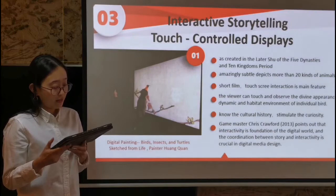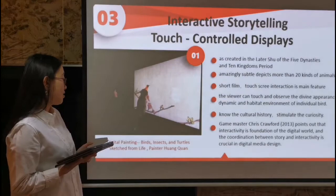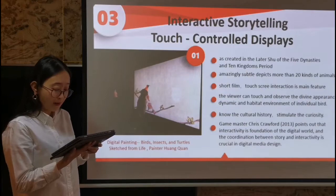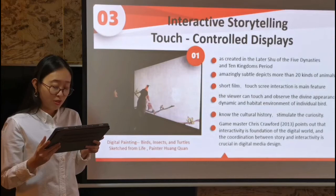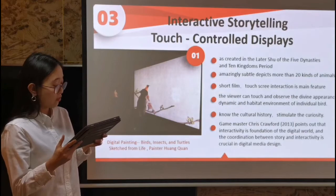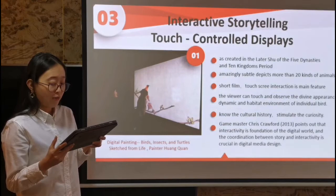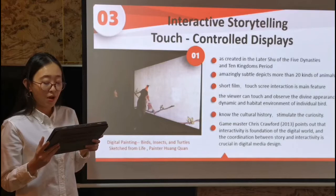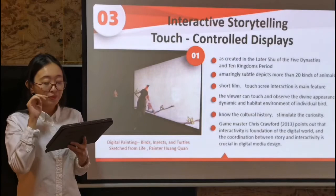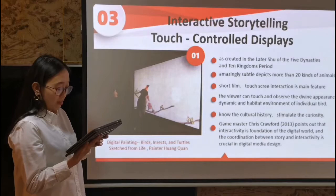The following part covers the interactive concept and forms of touch screen interaction. The first example is digital painting — 'Birds and Turtles Sketched from Life' — created by the famous painter Huang Quan. This painting depicts more than 20 kinds of animals. The digital museum has made a short film to present the creation background and painting features. When the audience touches the screen, they can trigger the birds to move, and enjoy the colors and delicate brushstrokes. The viewer can touch and observe the dynamic inhabited environment of individual birds, stimulating their curiosity about cultural history.